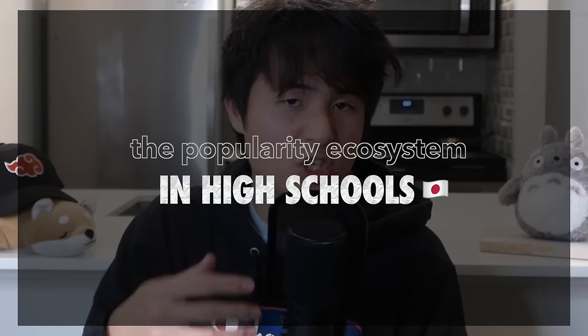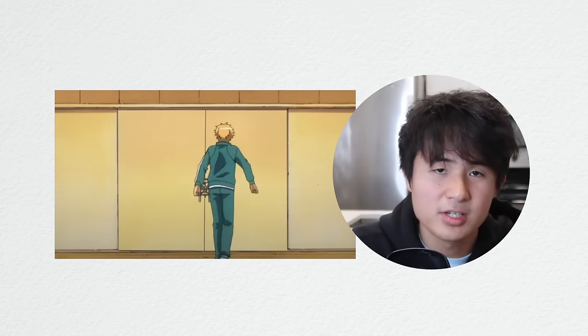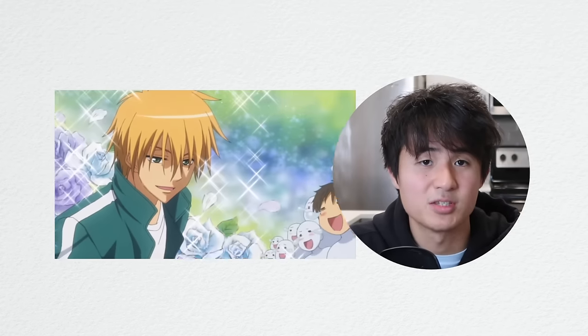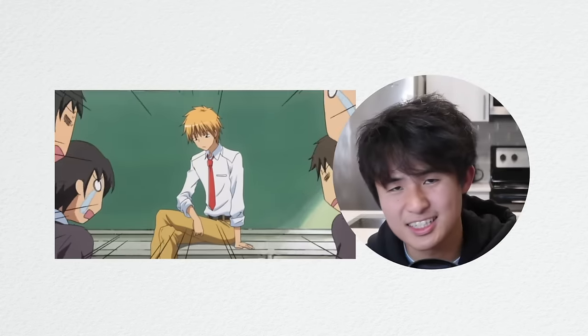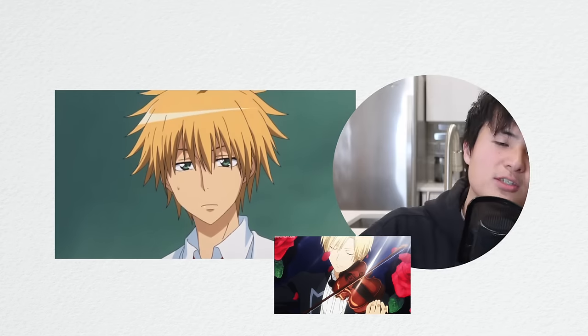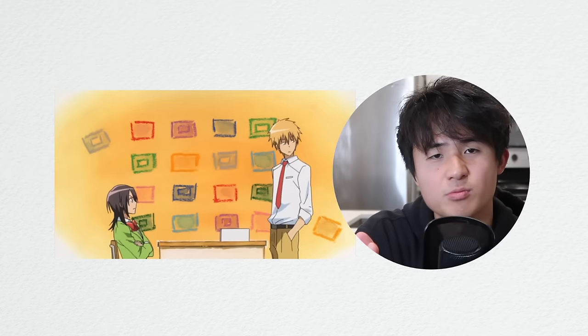Second, let's do a deep dive on how popularity actually works in Japanese schools. If you've ever seen any school-based anime, there's always a popular protagonist character. If it's a male character, he's someone that all the girls and boys like and respect — typically good-looking, really smart, aces every test, can play sports and an instrument. Sort of like a classic renaissance man. Those characters can even have active female fans who support that man's endeavors within any realm.